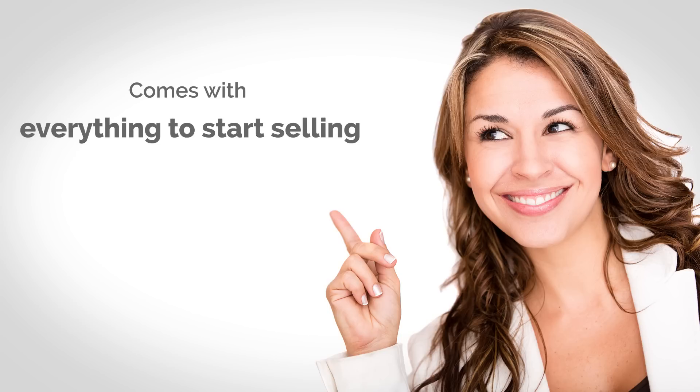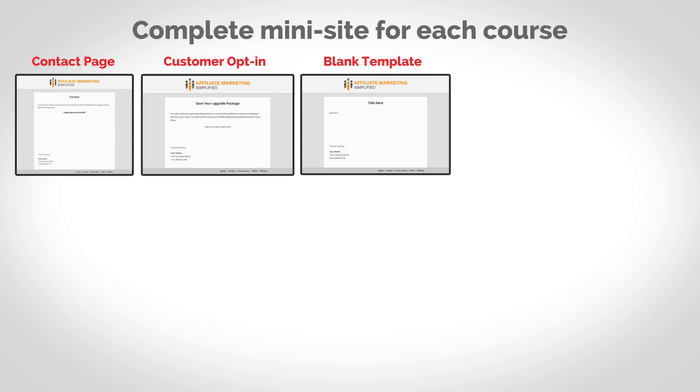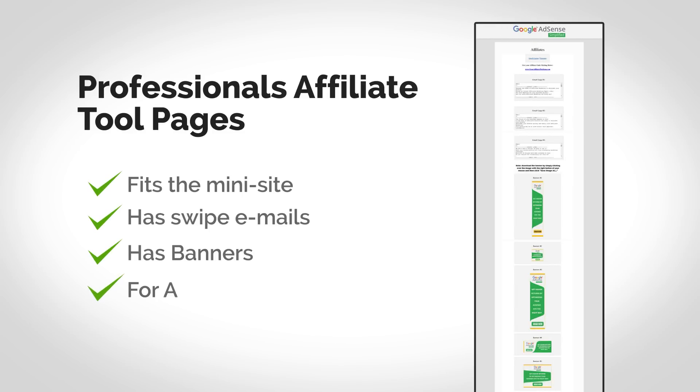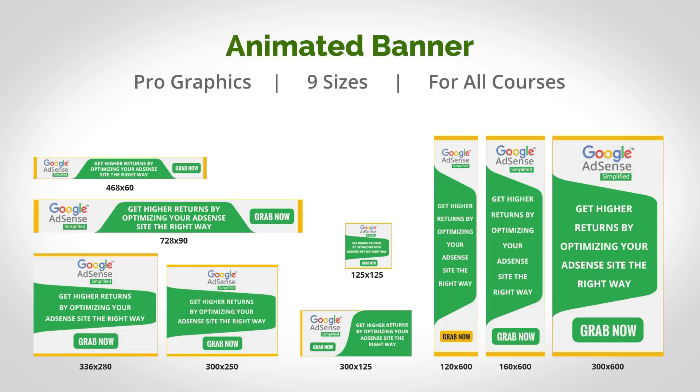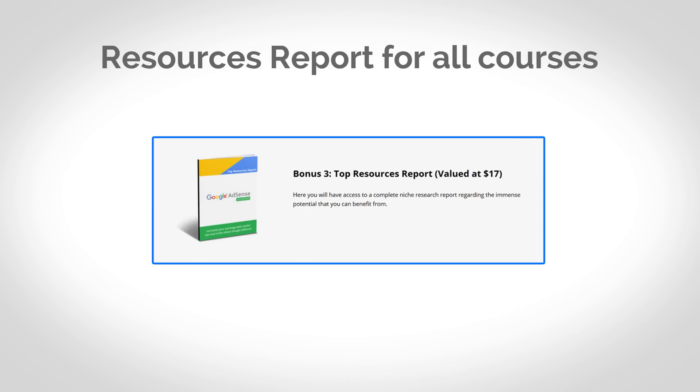All three of those courses come with everything you need to start applying those zero-cost methods for yourself or selling the courses as your own to make money with them in the next 48 hours. They include professionally written sales letters along with six colors of each sales page, a professional mini site for each of them with all the pages you need including a sales page, download pages, and the legal pages. Plus you are getting affiliate pages with the swipe emails and banners, complete animated banners, professional e-cover graphics, and the mind maps, cheat sheets, and top resource reports — high quality bonuses you can pass on to your customers to make more sales.